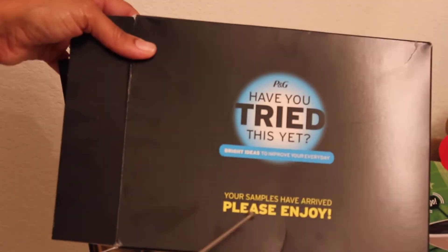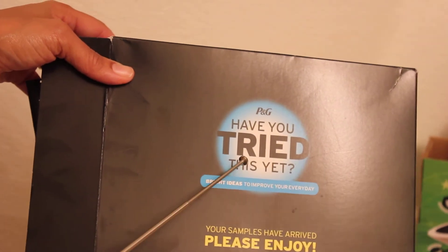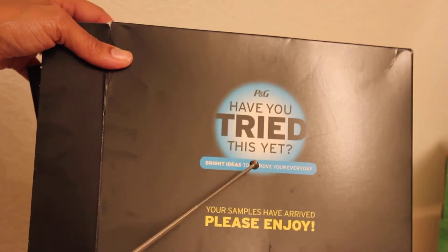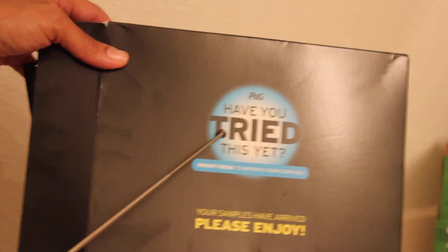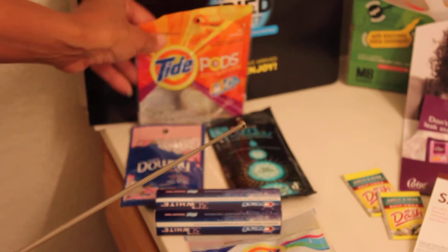Now the last thing I want to show you is the Procter and Gamble sample box — this just came today. You can go on their website and sign up to receive this; I'll try to put that link in too. You basically can click the samples that you want — they'll give you options. I usually click just about everything that I think I would use.